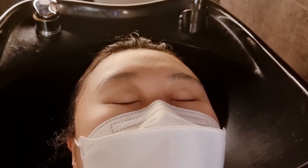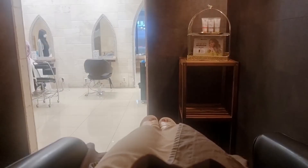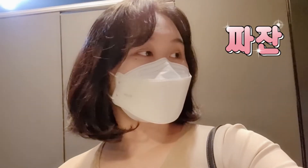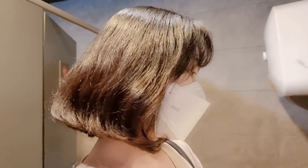If you ask me the most enjoyable part of getting a haircut, it's probably getting a nice warm hair wash. And here is the final look! I'm not sure how long I can keep this hairstyle though.